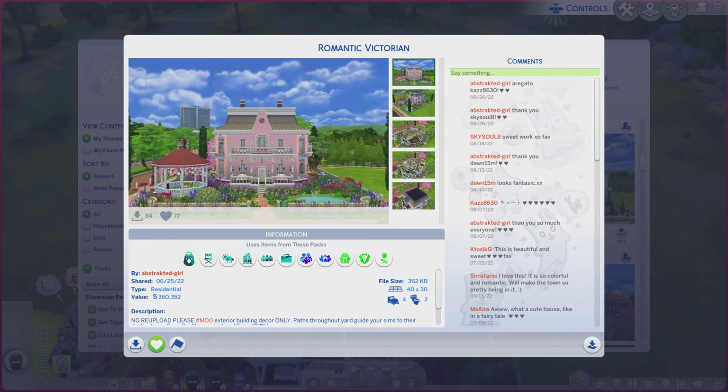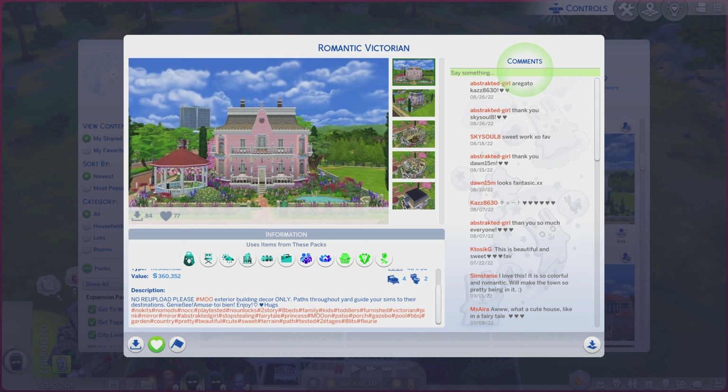Greetings! I am Harry Larry from Gary, and this is episode 1,446 of The Sims 4 Gallery Lots. This particular lot is called the Romantic Victorian. It is on a 40 by 30 lot, type residential. There's a little bit of a description you're more than welcome to read, and a lot of hashtags as well.